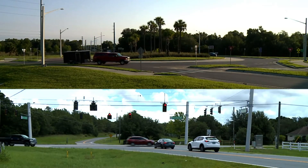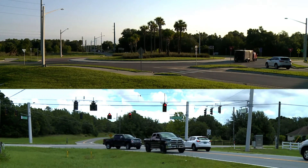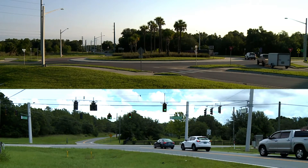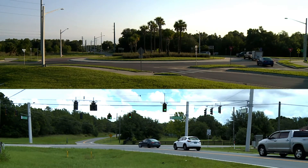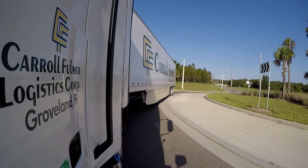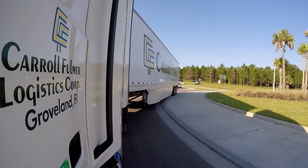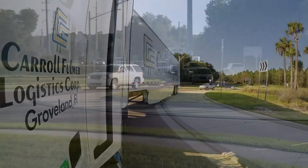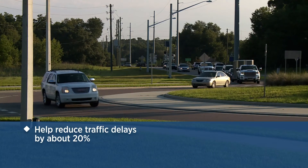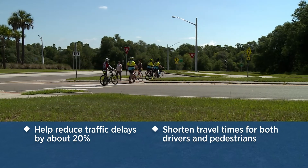Here you can see a comparison of the efficiency of a roundabout versus a signalized intersection. Drivers in the roundabout get through much quicker as traffic is moving at a consistent rate. Another safety feature of a roundabout is the truck apron for wide turning vehicles. Here's a video showing how an apron can help a truck safely navigate a roundabout. A roundabout reduces traffic delays by about 20 percent. By eliminating a lot of the waiting that takes place at normal intersections, a roundabout shortens travel times for both drivers and pedestrians.